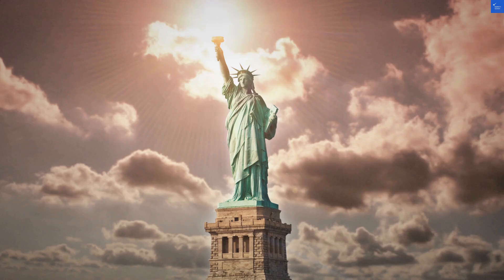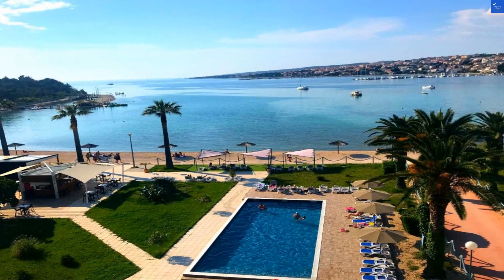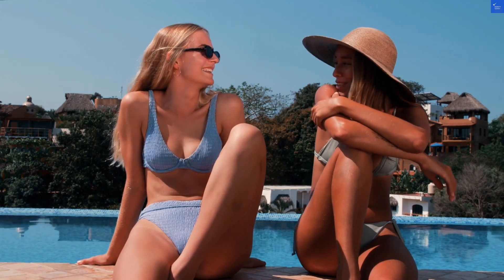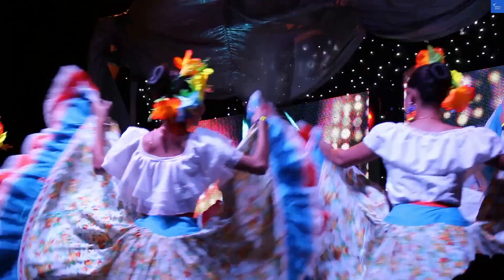Welcome back to VerifyGiant, your go-to source for helping you shop online safely. Today, we're diving into the Liberty Hotel in Navalja, Croatia. Picture this: a beautiful beachfront hotel that promises sun, sea, and serenity. Sounds like a vacation dream, right? Well, let's see if it's more of a dream or a nightmare.